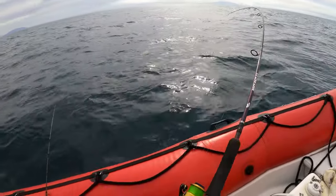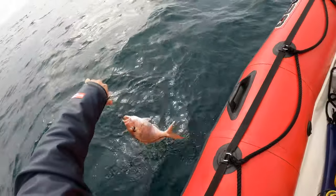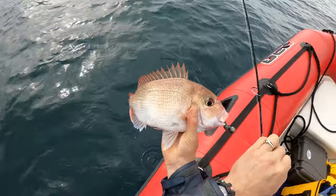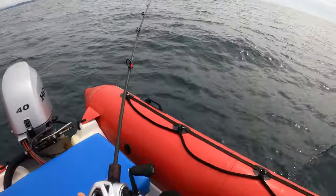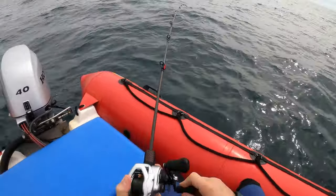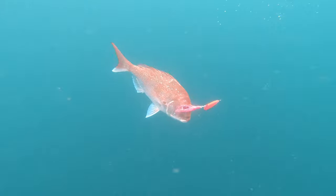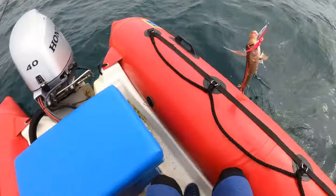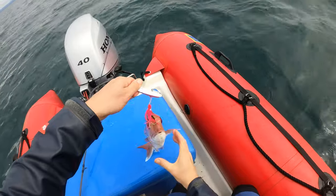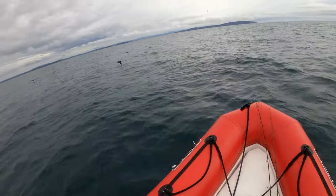Every 10 minutes or so I had a little flurry of action from legal sized fish. There was no workup activity, unlike the previous two days, which were running hot with gannets everywhere.